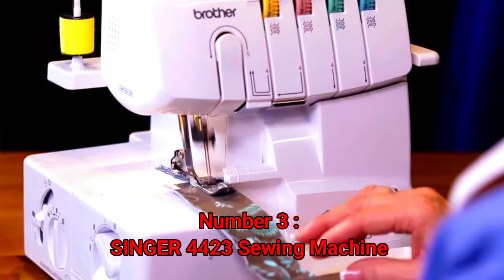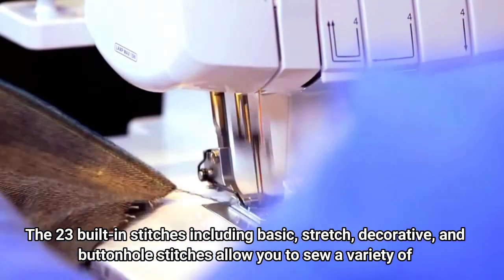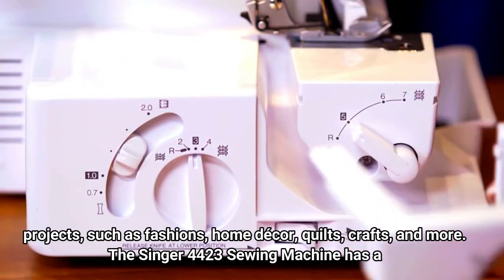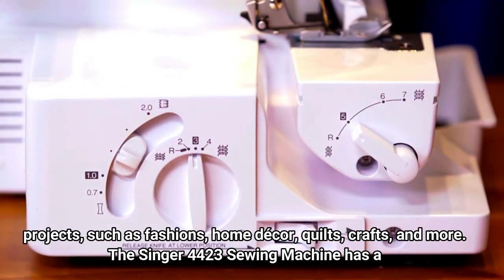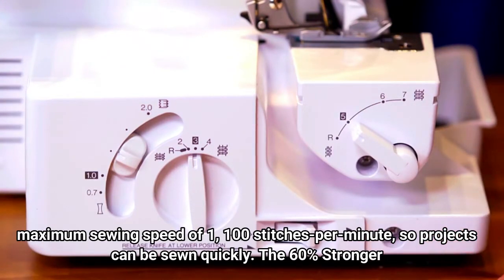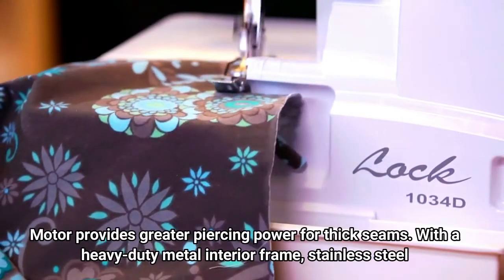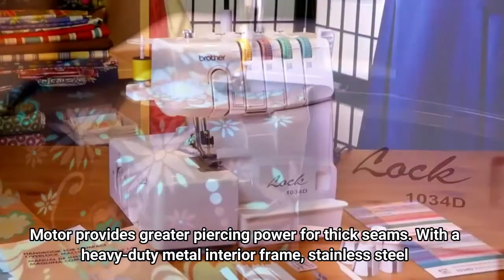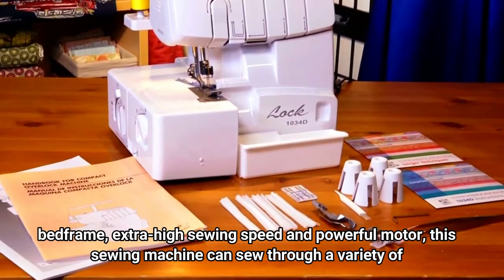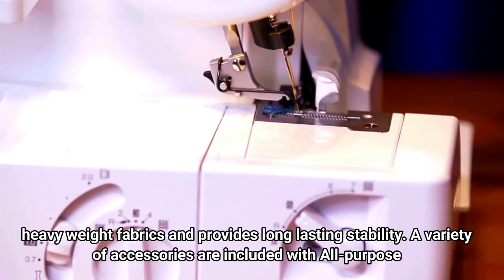Number 3: Singer 4423 sewing machine. The 23 built-in stitches including basic, stretch, decorative, and buttonhole stitches allow you to sew a variety of projects such as fashions, home decor, quilts, crafts, and more. The Singer 4423 has a maximum sewing speed of 1,100 stitches per minute, so projects can be sewn quickly. The 60% stronger motor provides greater piercing power for thick seams. With a heavy-duty metal interior frame, stainless steel bed plate, extra high sewing speed and powerful motor, this machine can sew through a variety of heavyweight fabrics and provides long-lasting stability.